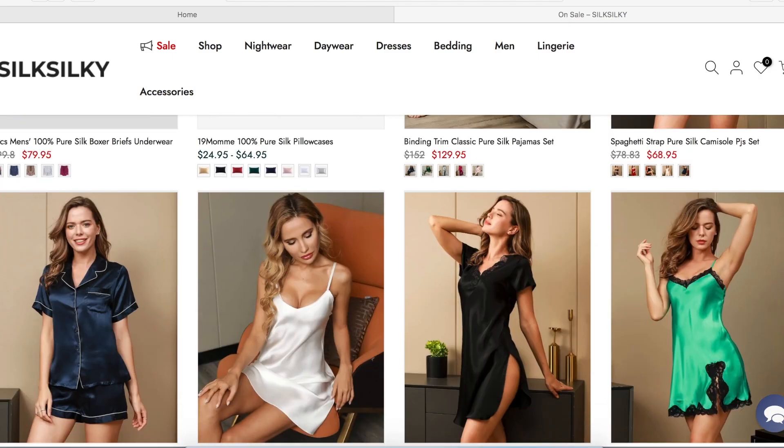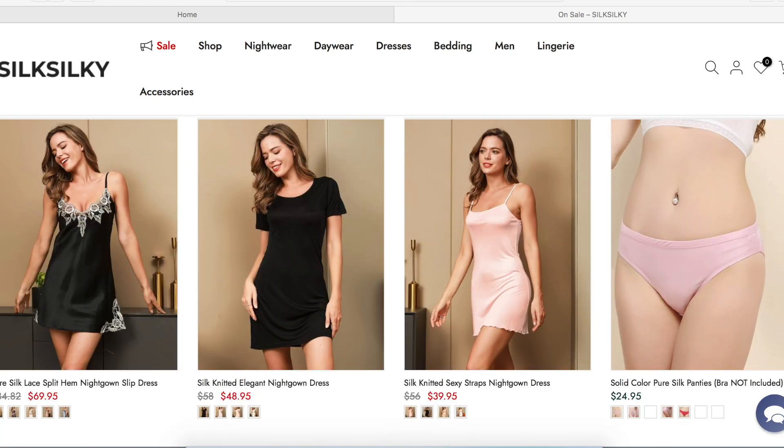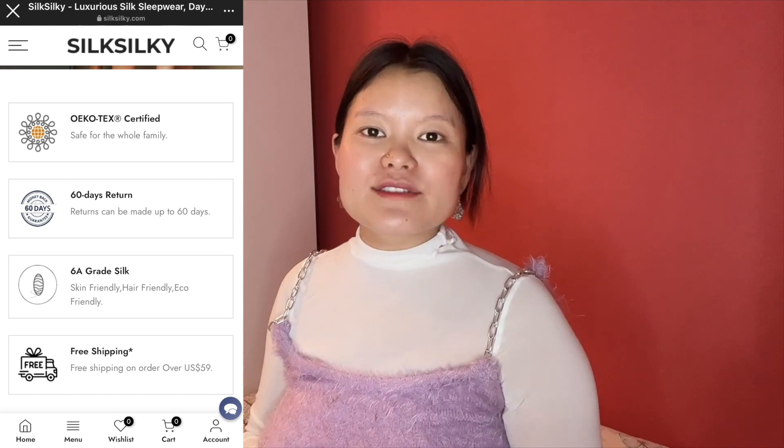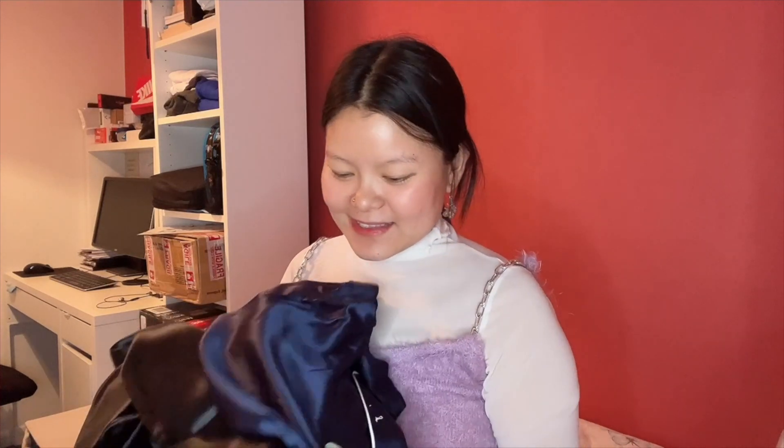I've done the unboxing and I'm super excited! If you loved any of these items and would like to buy them, don't forget to use my coupon code for an extra discount. On top of that, they are having a sale — you can use my discount code on top of the sale as well. If you buy any items over $69, it's free shipping. And if you don't like the items after you purchase them, you can still return them within 60 days — roughly two months — so you'll have plenty of time.